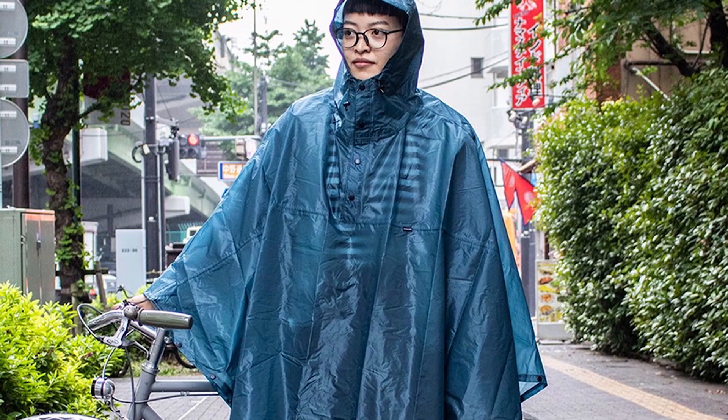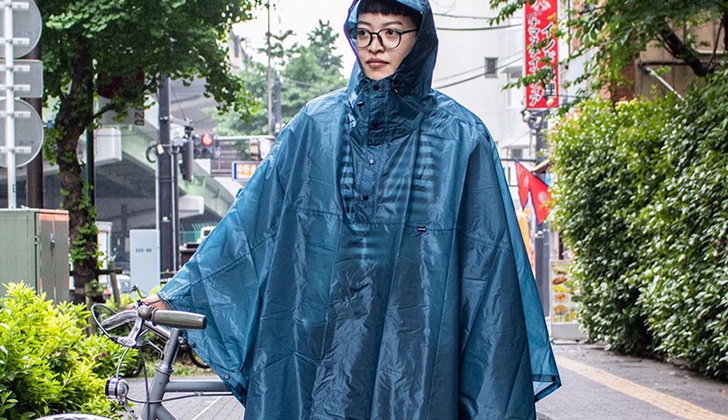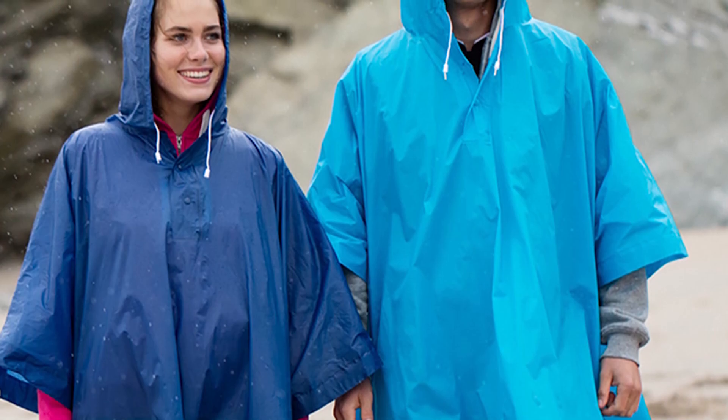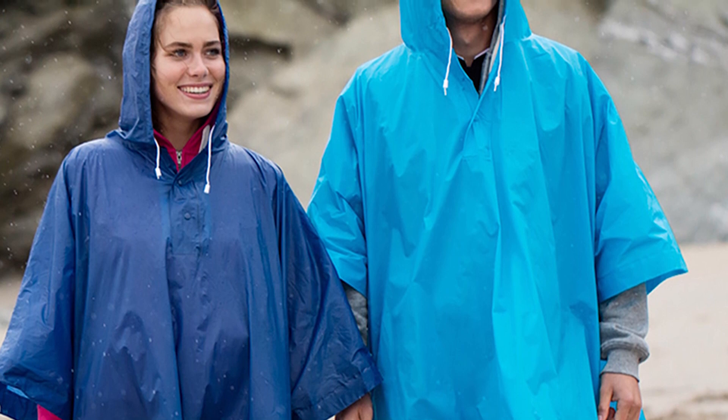Ponchos offer better ventilation than rain jackets. Waterproof clothing keeps the rain out but also traps your sweat inside. In order to keep you dry, your rain gear must offer good ventilation so your sweat can evaporate and escape. Otherwise, your sweat will soak your clothing just as badly as the rain could.